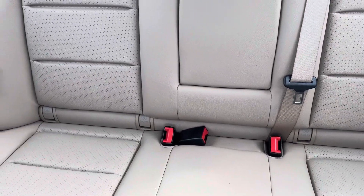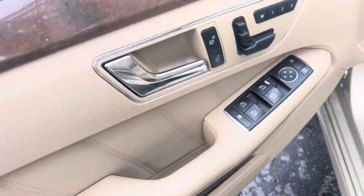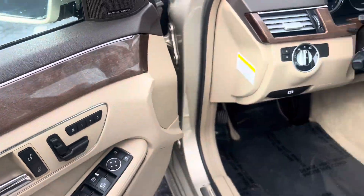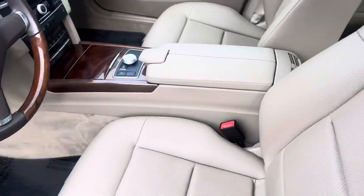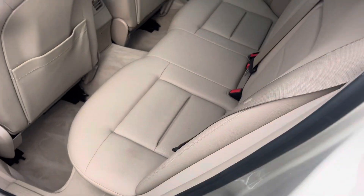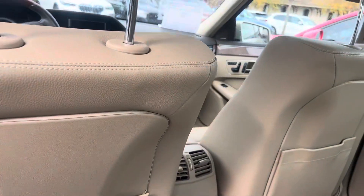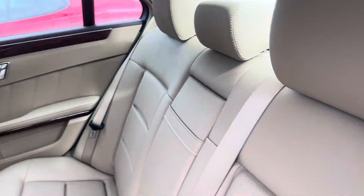View of the rear. No rips or tears or anything in the seats. Extremely, extremely clean car.